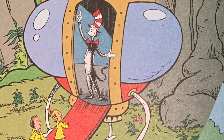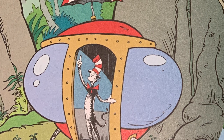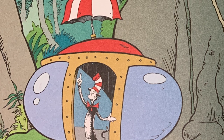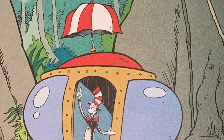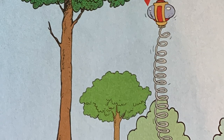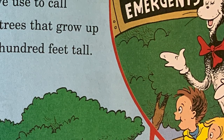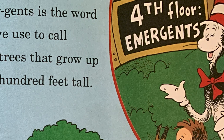A rainforest has four floors, you might say. We'll visit each one, so please step this way. My umbrella-vator will give the best view. To the uppermost floor, it will take me and you. Emergence is the word that we use to call these trees that grow up 300 feet tall. Fourth floor: emergence.